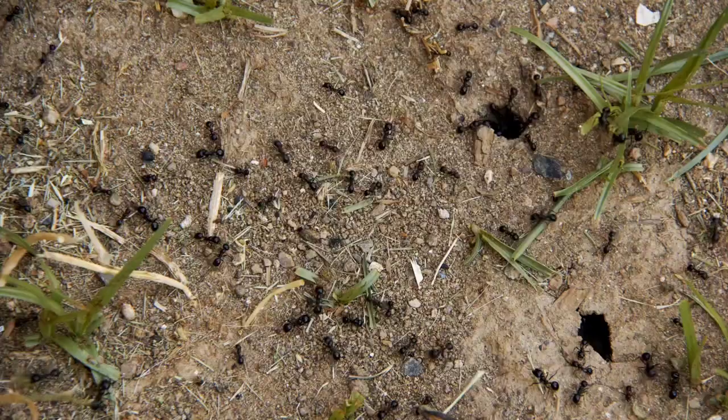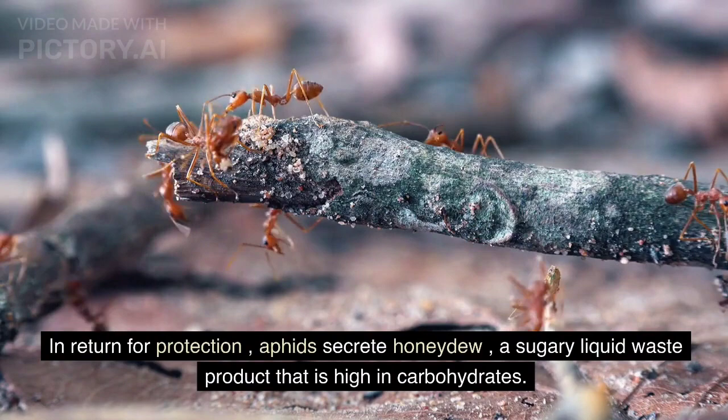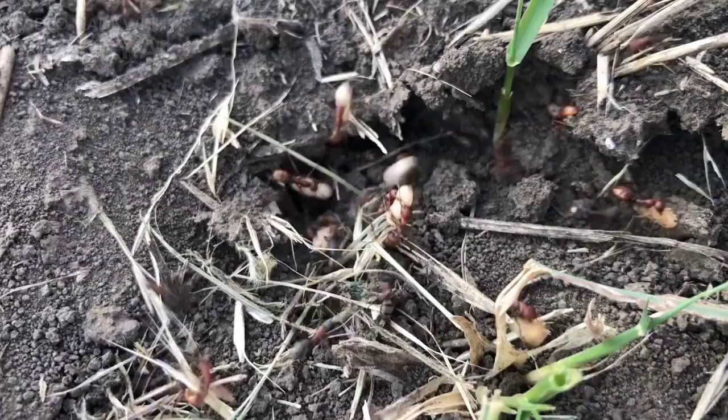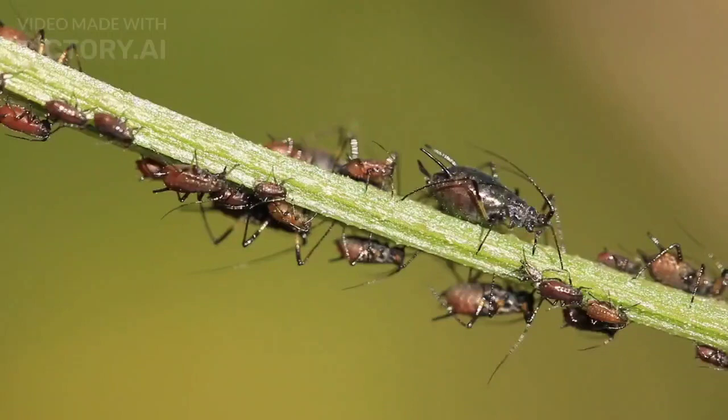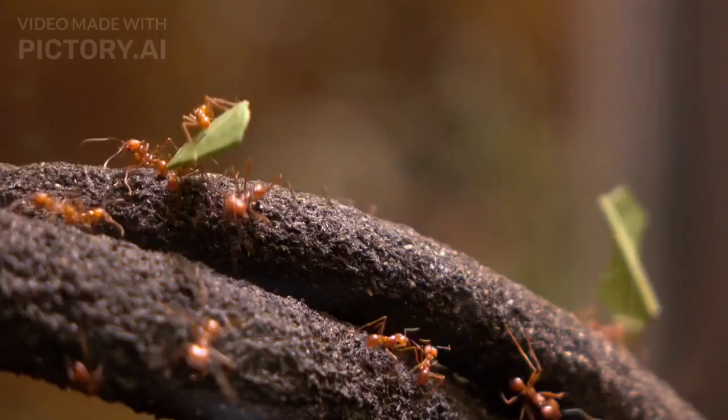Aphids provide honeydew. In return for protection, aphids secrete honeydew, a sugary liquid waste product that is high in carbohydrates. Ants consume this honeydew as a food source. They use their mouthparts to stroke or tap the aphid's abdomen, stimulating the aphids to produce honeydew, which the ants then collect and feed on.